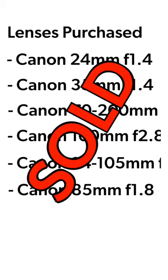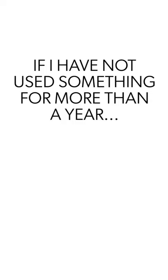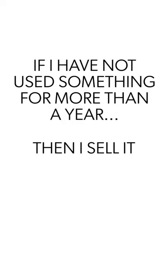At some point I just looked at my bag and I just saw all this glass in there. The general rule of thumb that I've been using is if I have not used something within the last year at least once a week, then it's time for me to sell it.